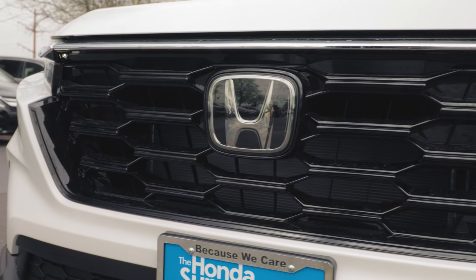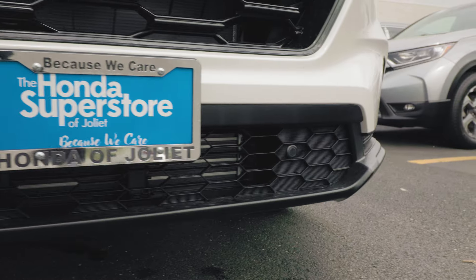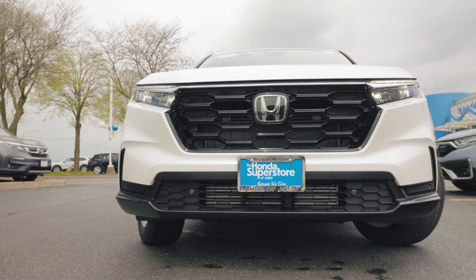We have a very sporty and very nice design of our front grille with the Honda emblem right here in the center. On our front bumper, we have proximity sensors as well as a very sporty front spoiler.